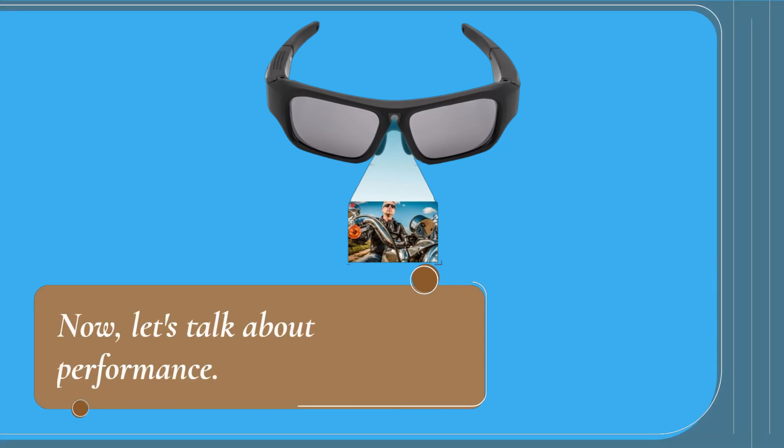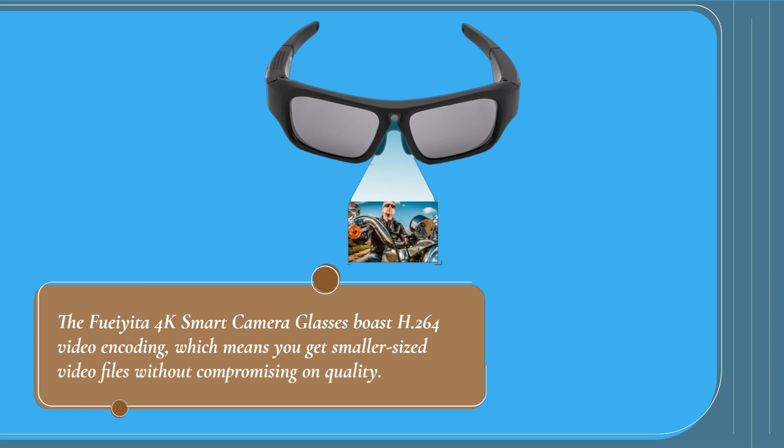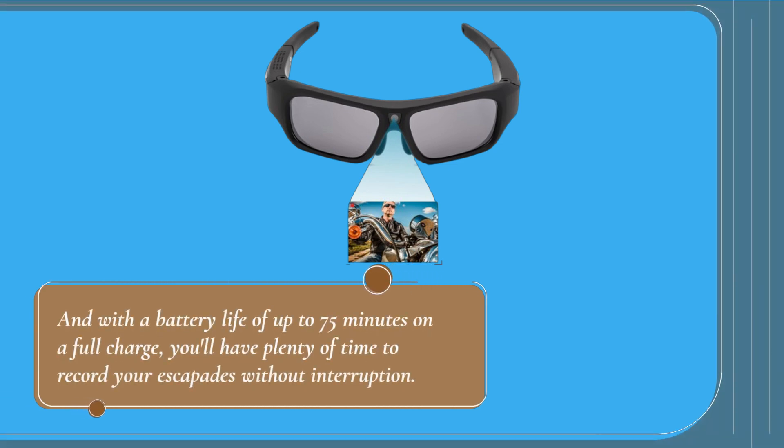Now, let's talk about performance. The Foyita 4K Smart Camera Glasses boast H.264 video encoding, which means you get smaller-sized video files without compromising on quality. And with a battery life of up to 75 minutes on a full charge, you'll have plenty of time to record your escapades without interruption.